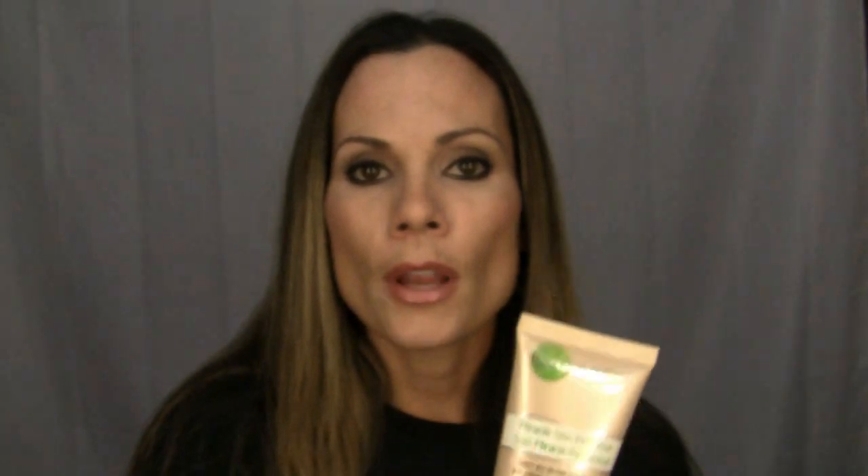If you like more coverage, I'd suggest using the BB cream and then layering a liquid foundation, mineral foundation, or powder on top. I've been wearing this alone and found it gives just enough coverage and does exactly what it says on the box. I found it on the Superdrug website in the UK for around 10 pounds.